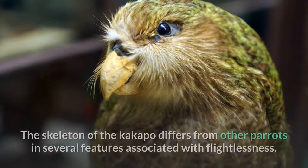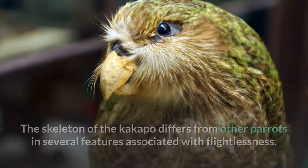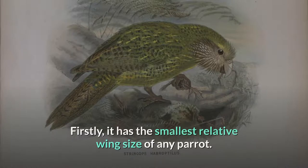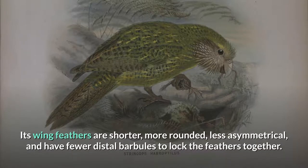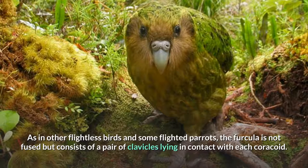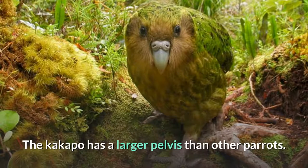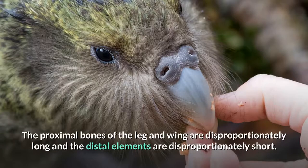Internal anatomy. The skeleton of the Kakapo differs from other parrots in several features associated with flightlessness. It has the smallest relative wing size of any parrot. Its wing feathers are shorter, more rounded, less asymmetrical, and have fewer distal barbules to lock the feathers together. The sternum is small and has a low, vestigial keel and a shortened spina externa. As in other flightless birds and some flighted parrots, the furcula is not fused but consists of a pair of clavicles lying in contact with each coracoid. The angle between the coracoid and sternum is enlarged. The Kakapo has a larger pelvis than other parrots. The proximal bones of the leg and wing are disproportionately long and the distal elements are disproportionately short.